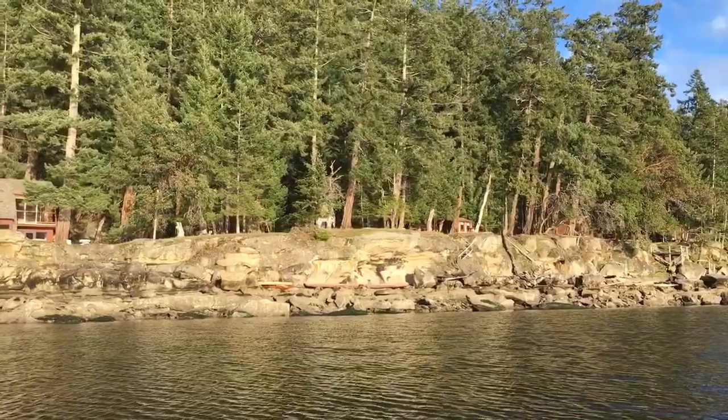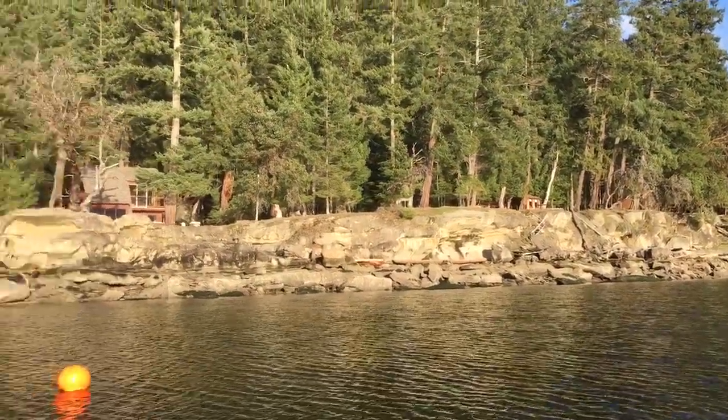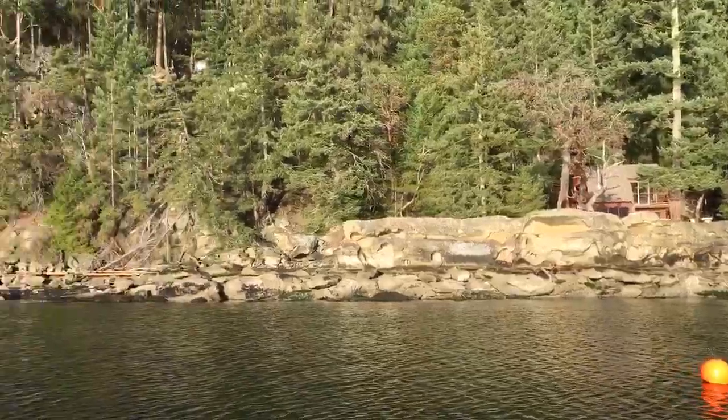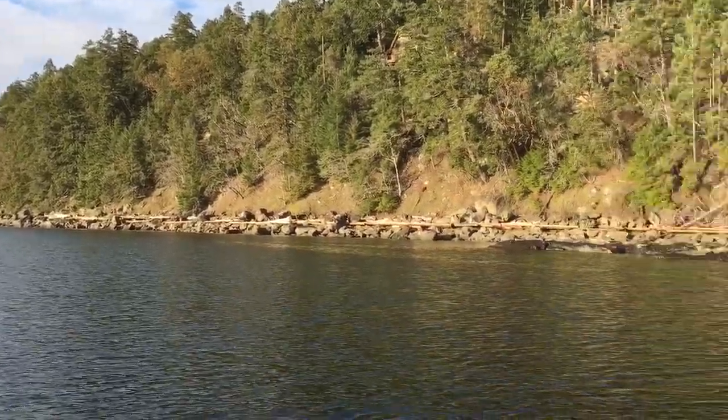Beautiful property. Call me if you'd like more information. I'm Susan McGugan from Remax of Nanaimo. Beautiful coast here on DeCourcy Island.